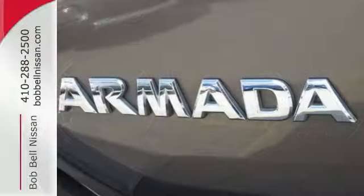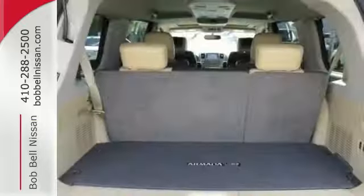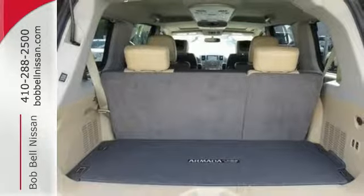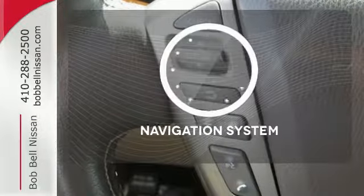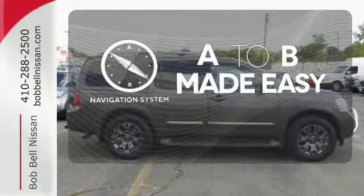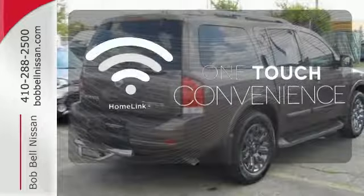With a rear sonar system, adjustable pedals, running boards, and vehicle dynamic control, this SUV makes your drive easy. You'll want to keep both hands on the heated steering wheel. Never feel lost again with the navigation system. With Homelink, one touch makes your arrival as welcoming as if you'd never left.